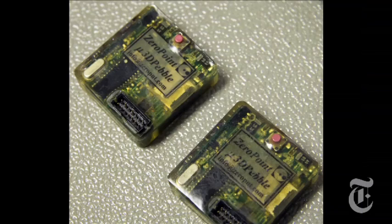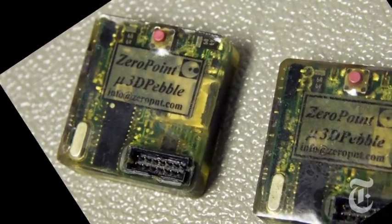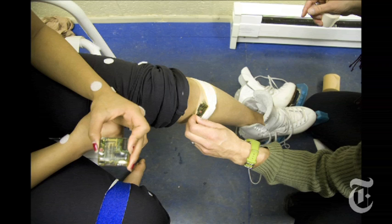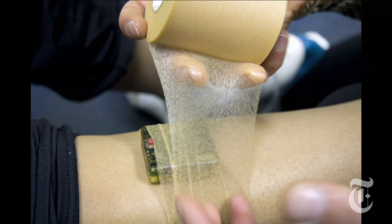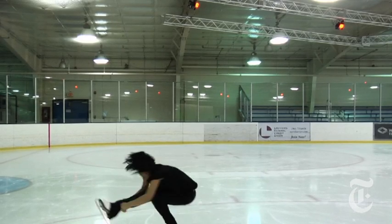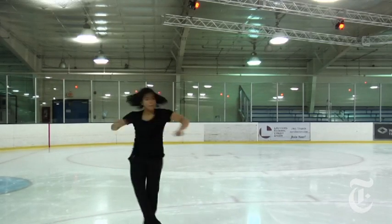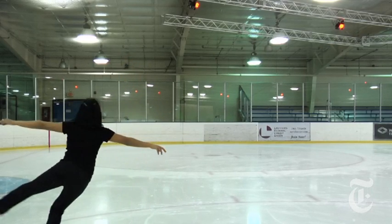Using a device called a tibial accelerometer, Cat Arbor is conducting research on the impact of jumps. It's a small device, about the size of a large wristwatch, and it measures impact in three different directions. It's placed on the shin of the skaters to measure how much impact each jump takes off and lands with. The hope is to eventually have enough data to make recommendations to U.S. Figure Skating and other skating organizations about whether to change the guidelines on jumps.